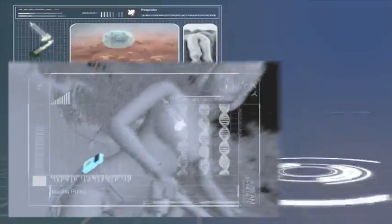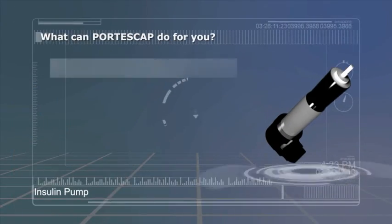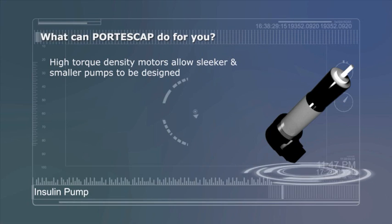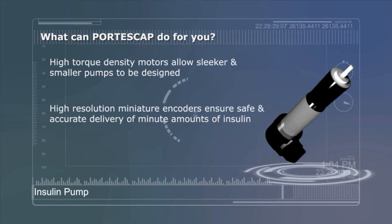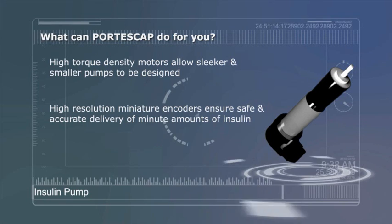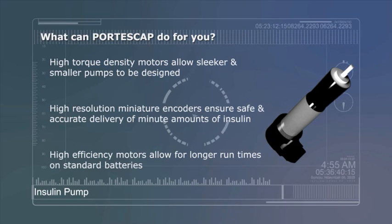What can Portescap and our Miniature Motion Solutions do for you? High Torque Density motors allow sleeker and smaller pumps to be designed. High resolution miniature encoders ensure safe and accurate delivery of minute amounts of insulin. High efficiency motors allow for longer runtimes on standard batteries.